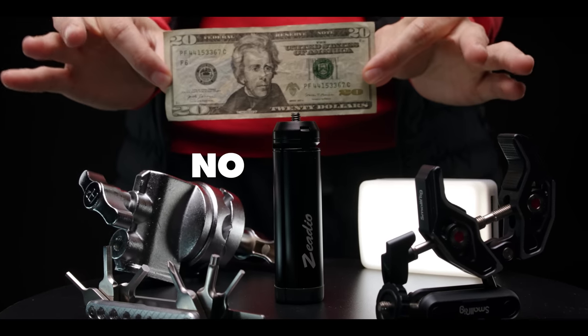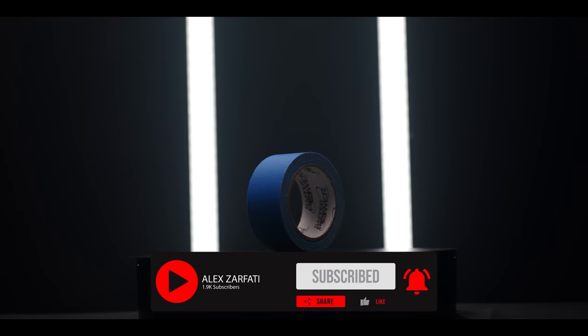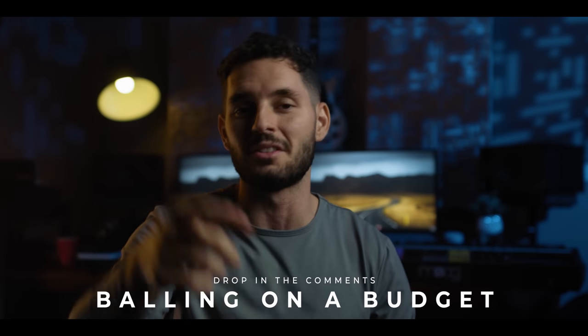I just want to let you guys know about the giveaway we're doing. We are giving away a filmmaking package for free — no strings attached. All you've got to do is subscribe to the channel and comment down below 'balling on a budget' and you will be eligible to win.